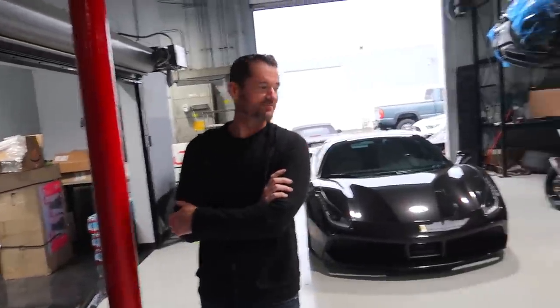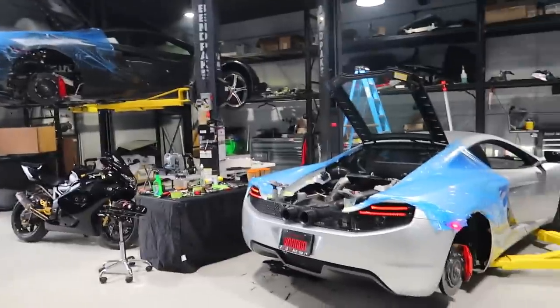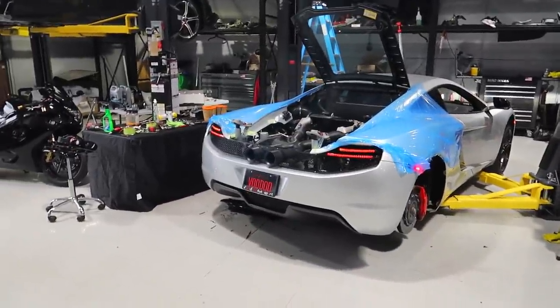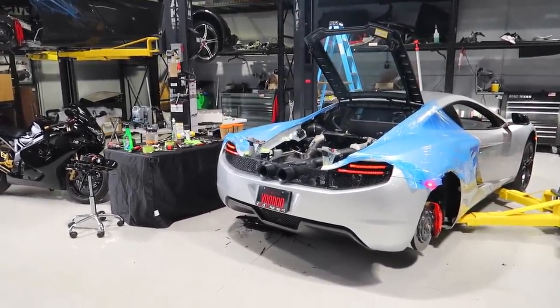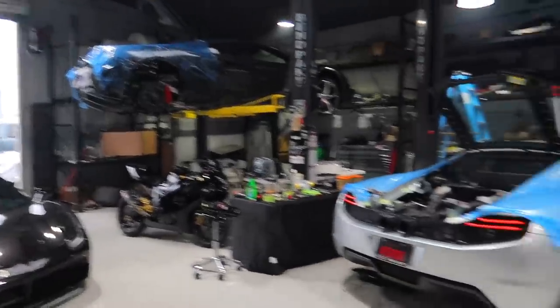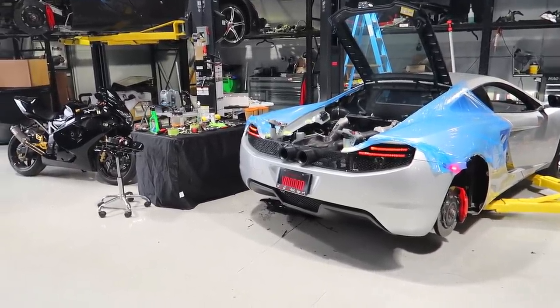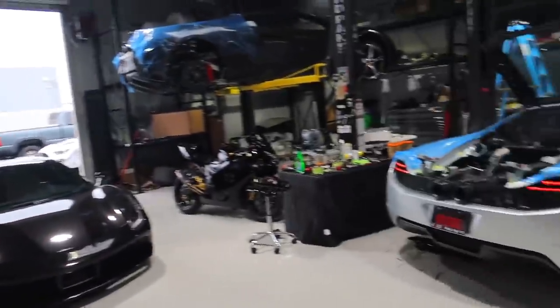Dude, it sounds like a supercar now! It didn't sound like that before obviously. Wow, it sounds way better. You can also hear the turbo a lot more. All street legal parts. I'm still grinning just from hearing that. It's a supercar — the McLaren is obviously a supercar — but now it sounds like a supercar. It has that throaty feeling and doesn't sound like a stock car. It sounds so much better. I can't stop grinning. I'm so happy with how it sounds.